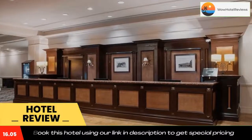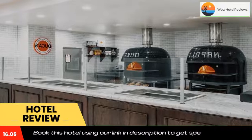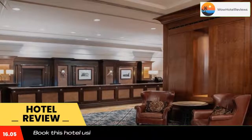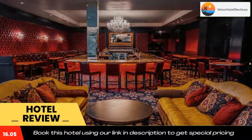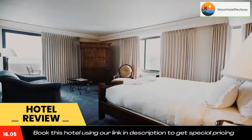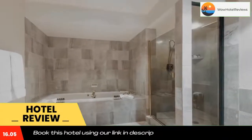Garden of the Gods is five miles from the property. Each room at The Antlers includes a flat-screen cable TV, a small refrigerator, and a coffee maker. A private bathroom is also offered. Select rooms feature a living room, balcony, or a spa bath.